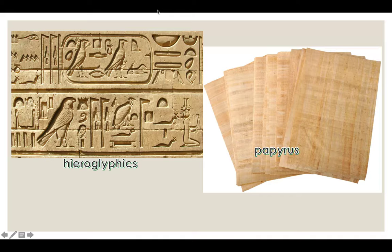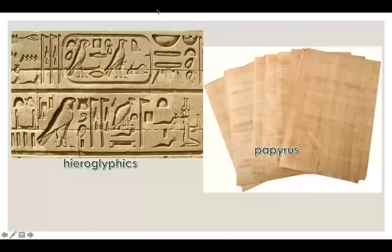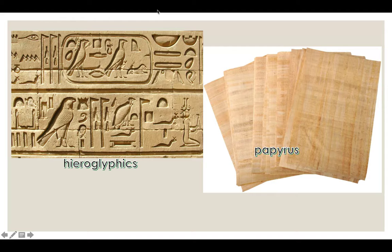Not only did the pictures mean specific things, but sometimes they represented sounds as well. Hieroglyphics could be written horizontal, vertical, left, or right.